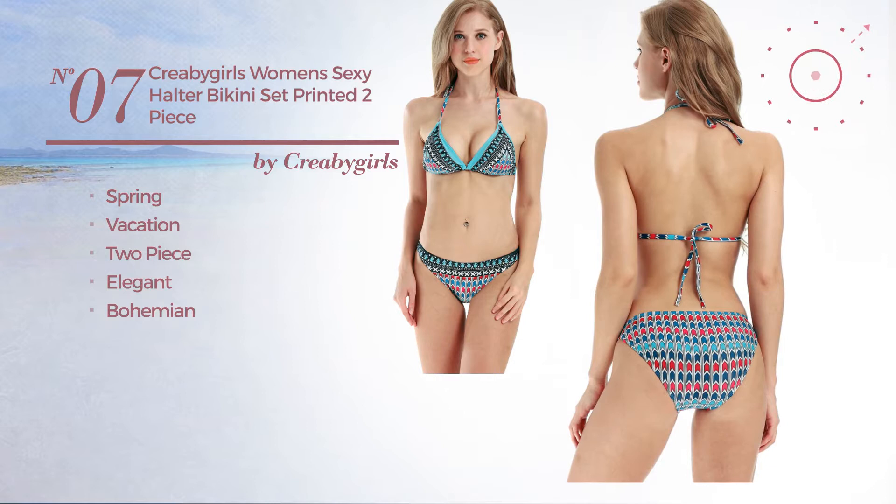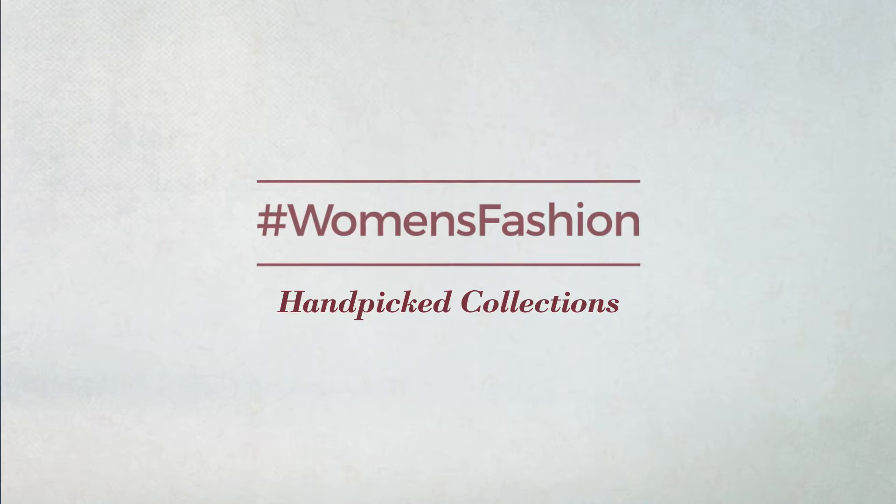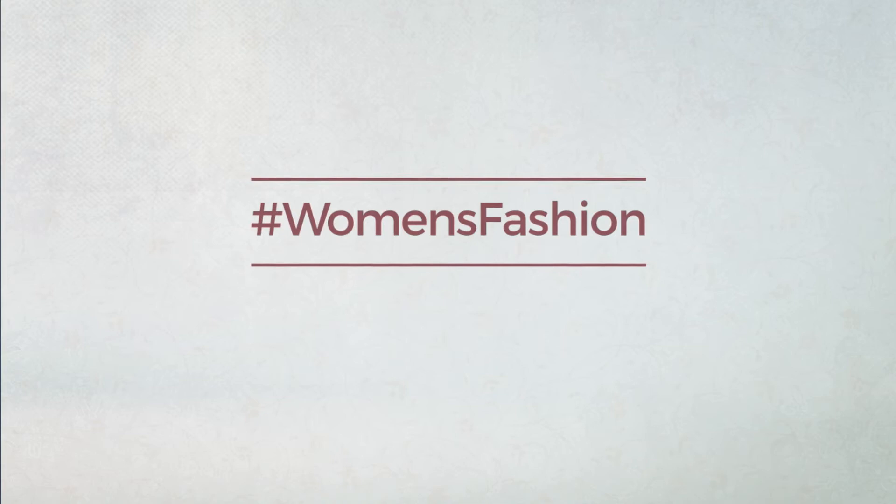Thanks for watching this hand-picked collection by hashtag women fashion. And if you didn't like it, write something mean in the below comments. Otherwise, subscribe to our channel. Bye.